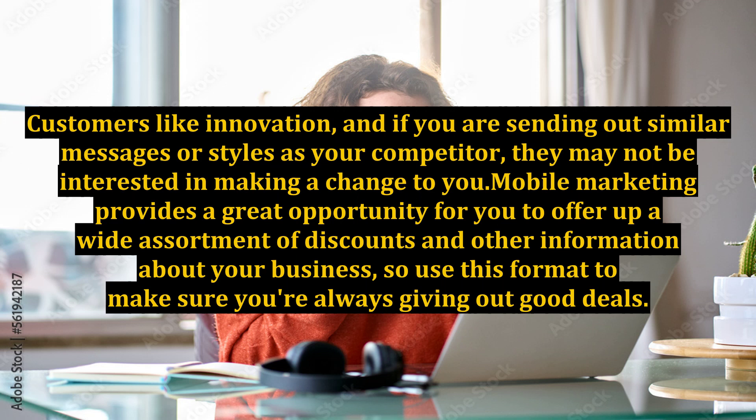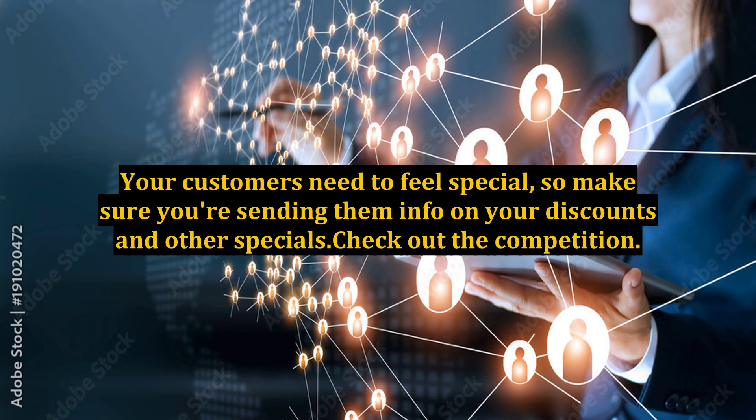Mobile marketing provides a great opportunity for you to offer up a wide assortment of discounts and other information about your business, so use this format to make sure you're always giving out good deals. Your customers need to feel special, so make sure you're sending them info on your discounts and other specials.